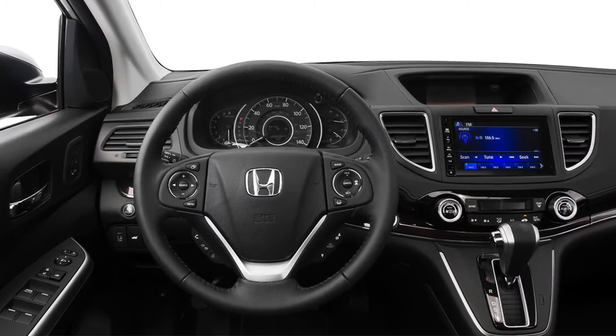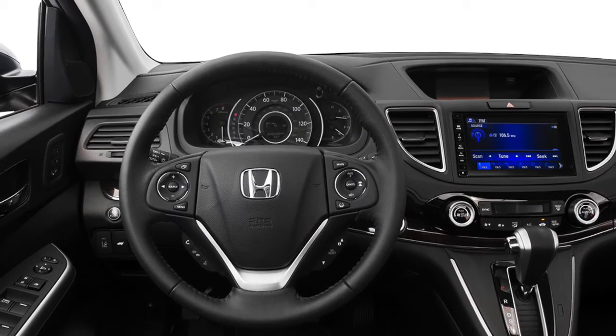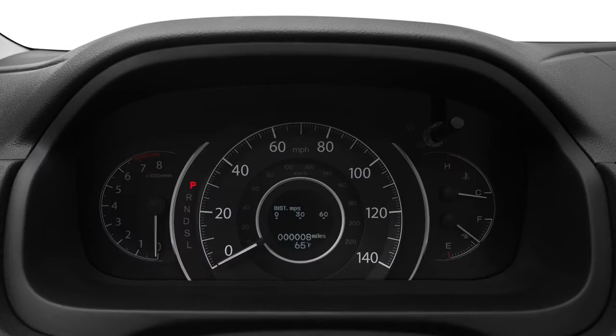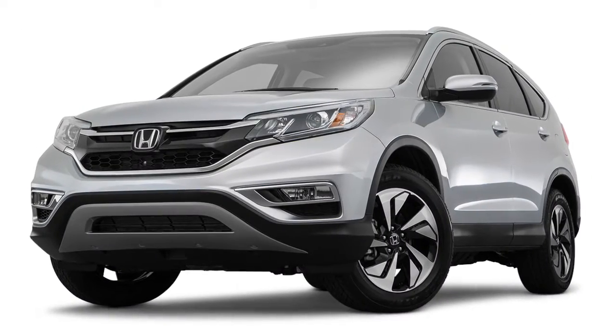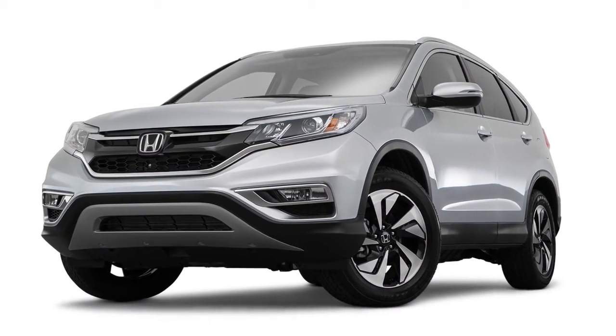Different driving styles and conditions will impact your CR-V's optimal service time interval. The Maintenance Minder's illuminated wrench indicator appears in the instrument cluster when the oil life reaches 15 percent and service is due soon.